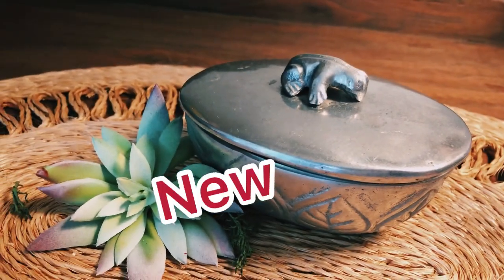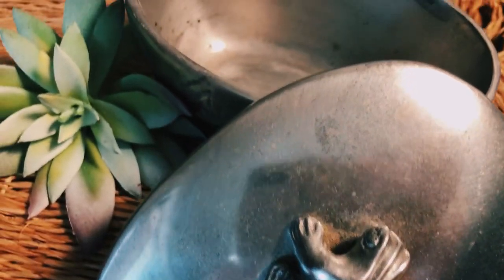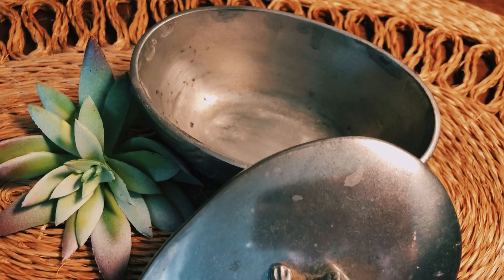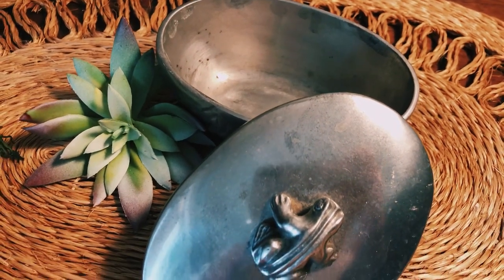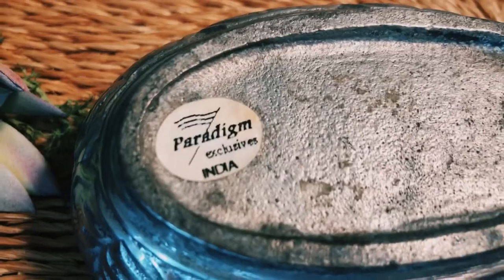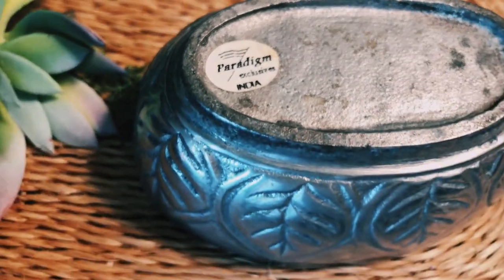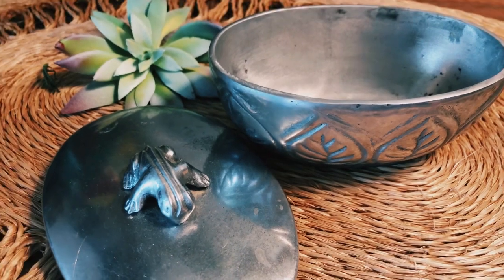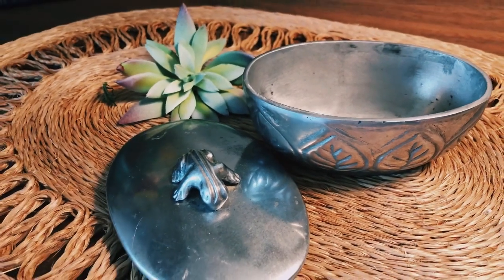This jewelry box that is made out of pewter with this really cute little frog on the top is so perfect to add your jewelry to — on your kitchen counter when you're doing the dishes, or on your bathroom counter when you are getting ready to shower, or just to have a safe place for it to be.